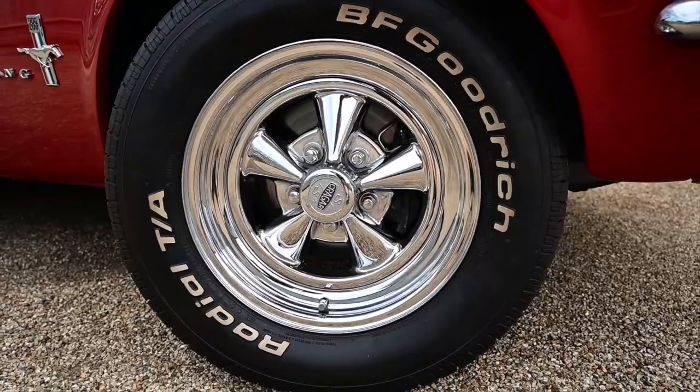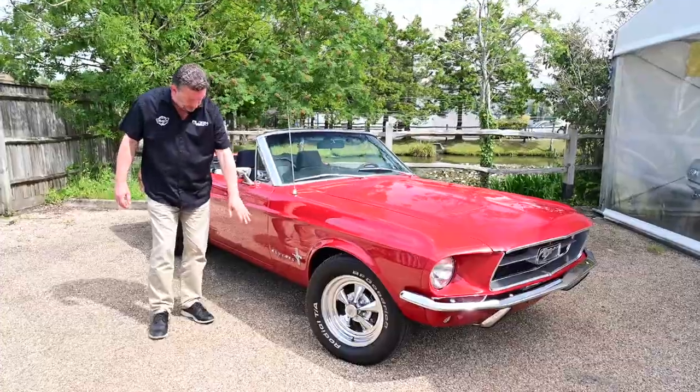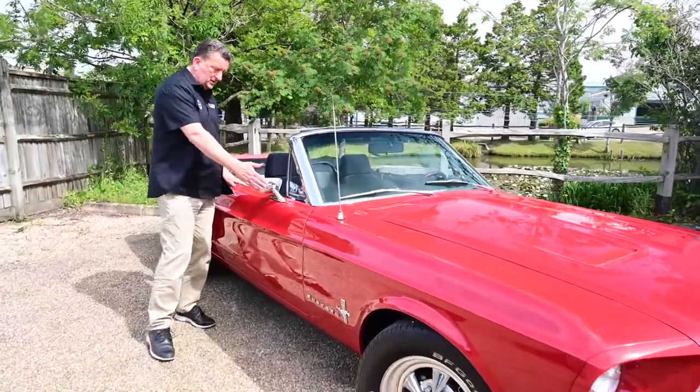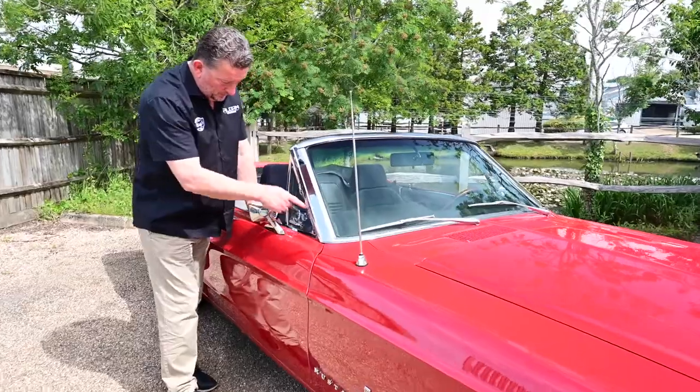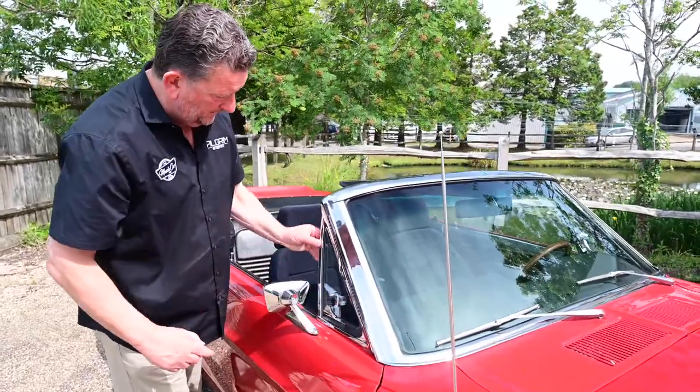It's got the beautiful 15-inch Crager wheels with the BF Goodrich tyres. All the Mustang badges are all new, all the way down the side — wing mirrors. These are parts that are always pitted normally, but these are absolutely beautiful. They really are gorgeous.